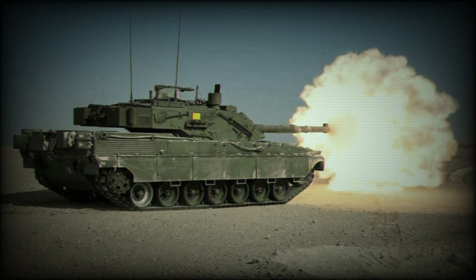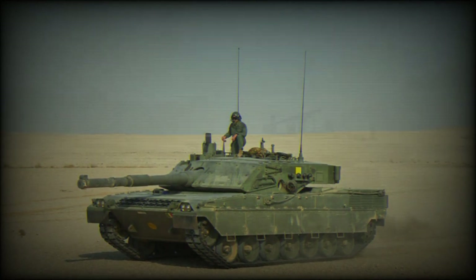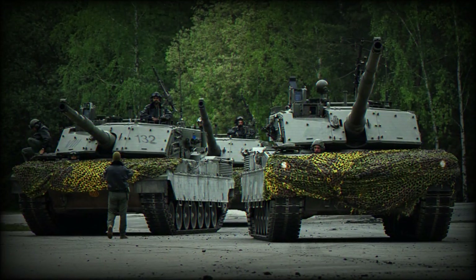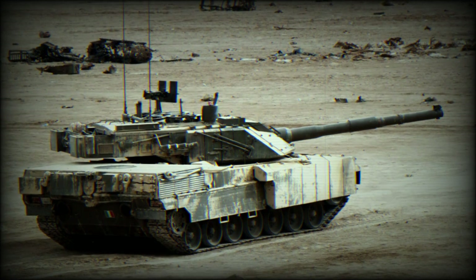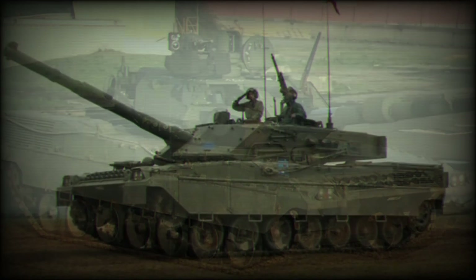The Ariete AMV is an upgraded version revealed in 2022. It has increased engine power, add-on modular armor, and other improvements. An armored plate was added to the hull for increased protection against mine blasts. The add-on armor protection of this tank can be tailored for peacekeeping operations as well as conventional warfare.